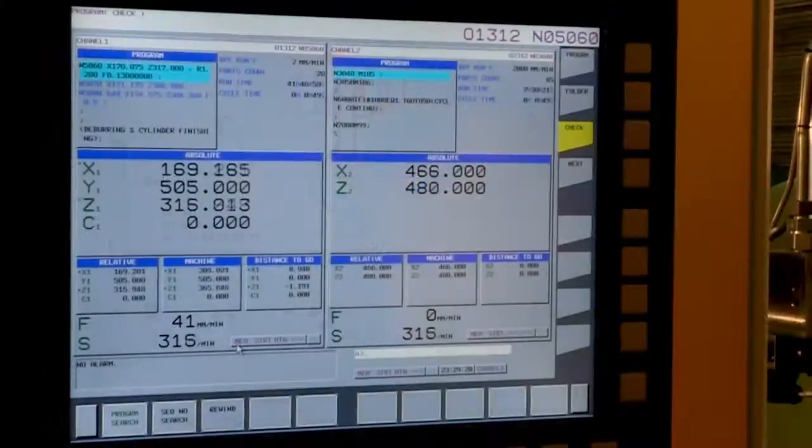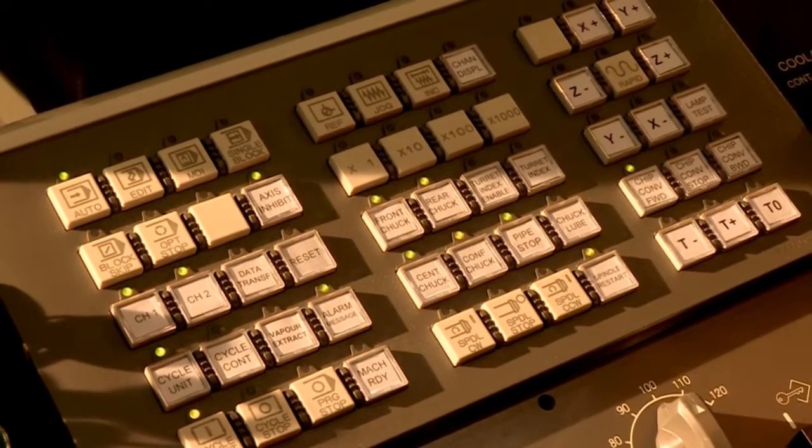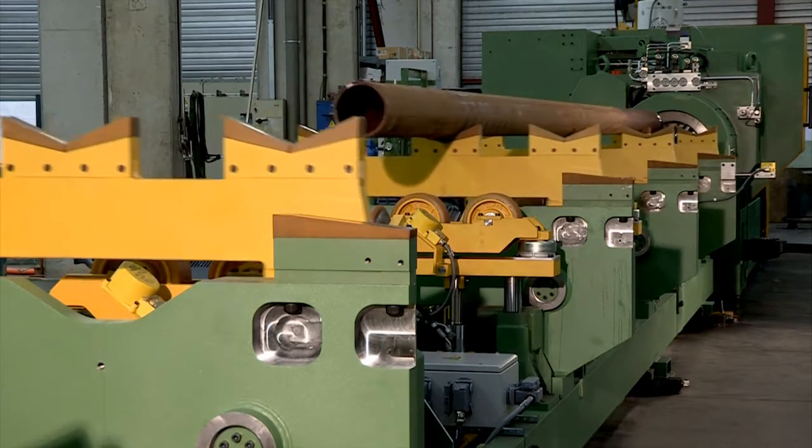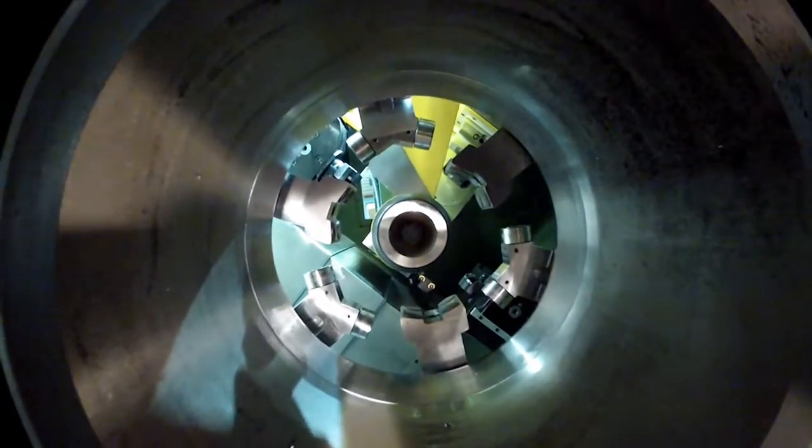This numerically controlled lathe has been specifically designed for machining OCTG pipes defined by the API 5CT standards. The machining goes from 4.5 inches to 13.3 inches,